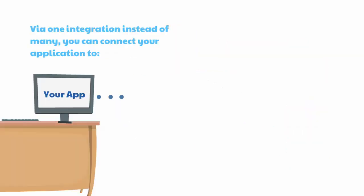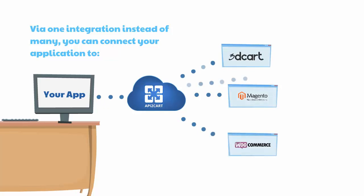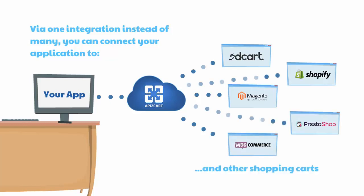We crafted our solution into a unified API that gives access to data from stores based on any of the dozens of shopping platforms that API2Cart supports. Via one integration instead of many, you can connect your application to Magento, Shopify, WooCommerce, OpenCart, BigCommerce and other carts.